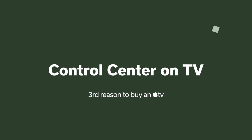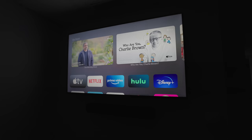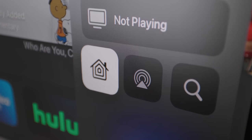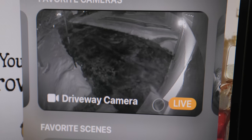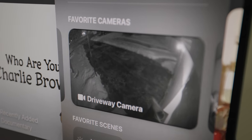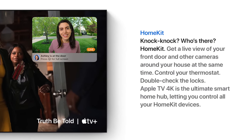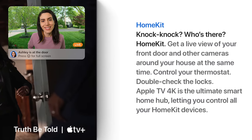Another smart home feature I love is Control Center on Apple TV. Press and hold the TV button and Control Center slides in from the side. It gives you a quick way to see your HomeKit cameras — if you hear a weird noise you can pull up cameras right from the couch. If someone rings your doorbell, a notification automatically comes up on screen. You also have general HomeKit controls, and my favorite way is using Siri by holding the Siri button on the remote.